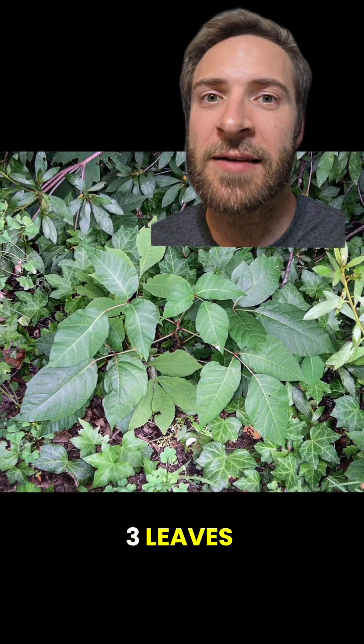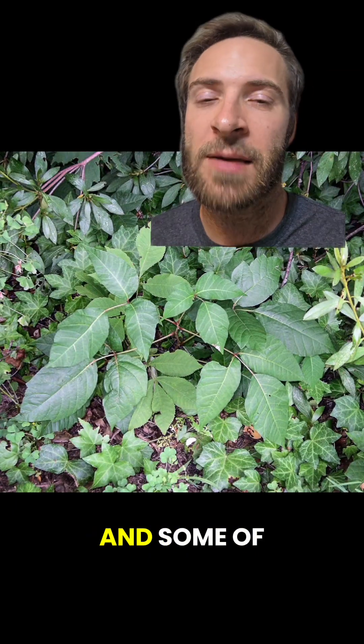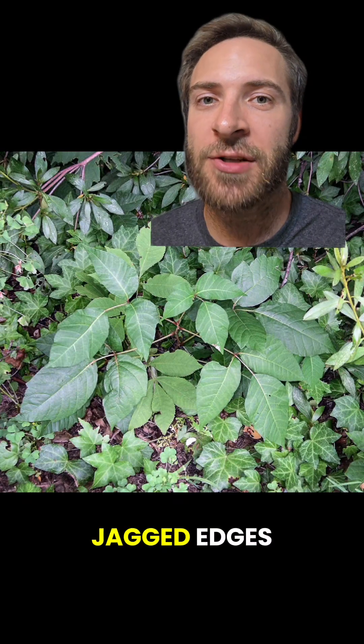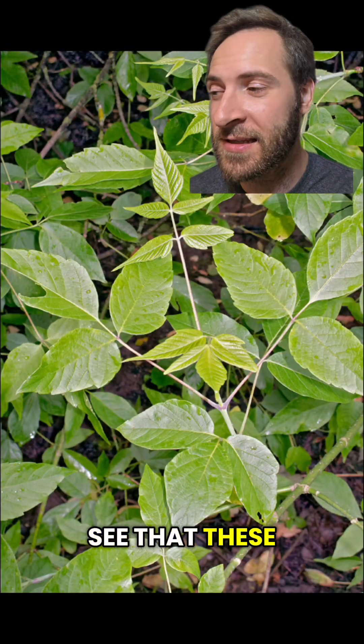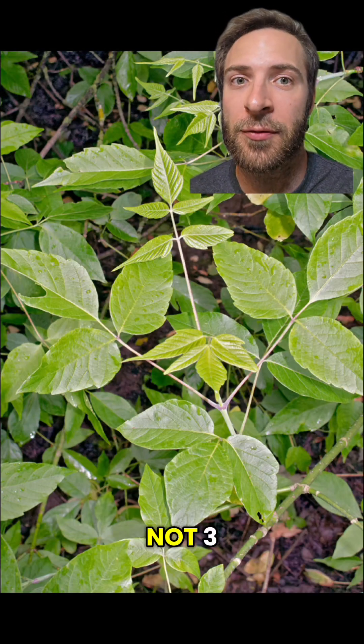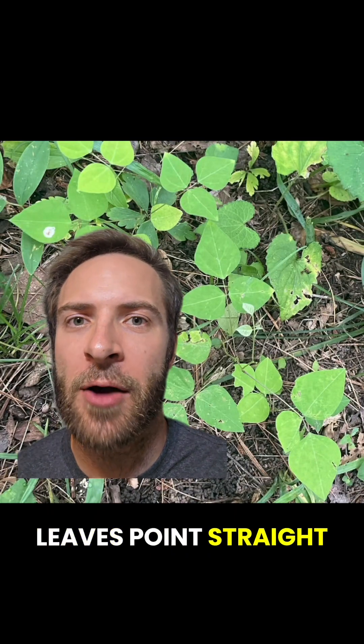This is poison ivy. Three leaves, the middle leaf is bigger and has a longer stem, there's red on the stem, and some of the leaves have just a few jagged edges. This is box elder — a tough one, but you can see that these leaves are in a cluster of five, not three. This is hog peanut — no red, the leaves are the wrong shape, smooth edges, and the side leaves point straight out.